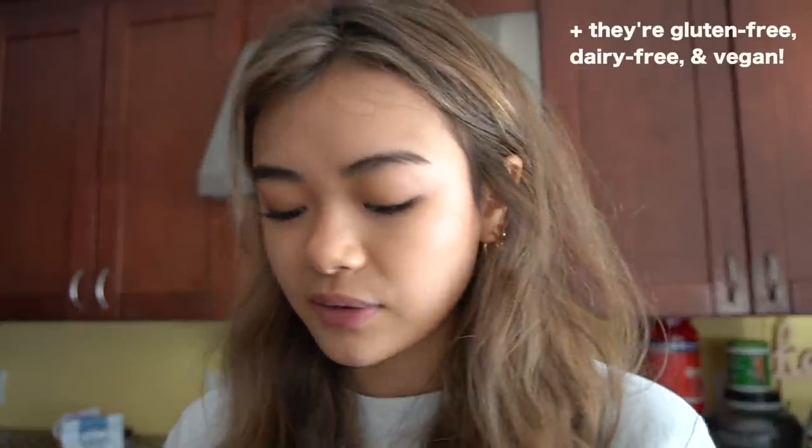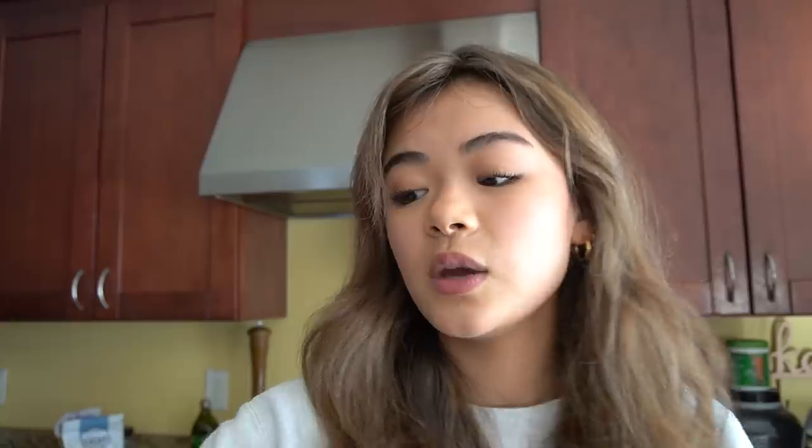This obviously isn't a meal, but literally almost every day I have one of these Verb Energy bars. They have 65 milligrams of caffeine, which is the same as a shot of espresso. I would eat these before class and be able to stay up my whole class fine. They're infused with organic green tea, so that's how we get amazing energy without the crash. The one I'm eating is salted peanut butter - one of my favorites - but my all-time favorite is maple blueberry. They're only 90 calories and come in flavors including maple blueberry, vanilla latte, salted peanut butter, and lemon raspberry. You can get a starter pack for only $12 with one large pack of your choice plus all four other flavors. Thank you to Verb for partnering with me on this video.